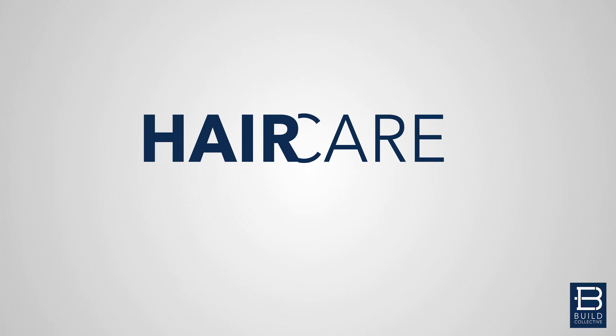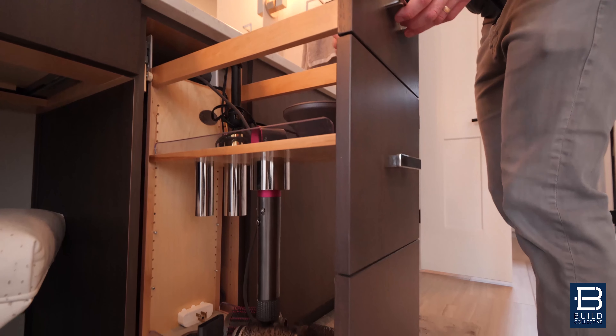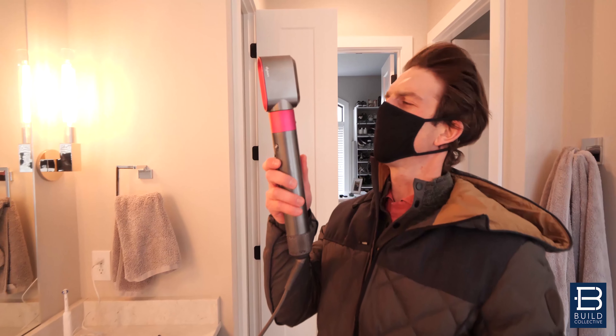Number four, a special little cabinet in your master bathroom for your hair dryer and your curling iron. I'm probably going to get a lot of jokes for talking about these, but my wife loves these items and we can just slide her hair dryer right on in. All the cords are gone because we have a little outlet charger right in there.